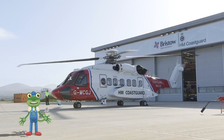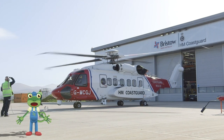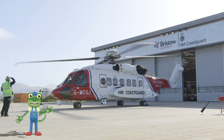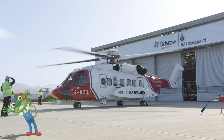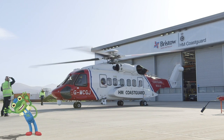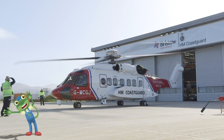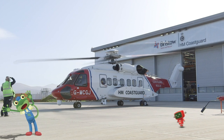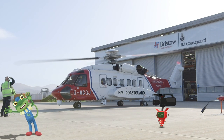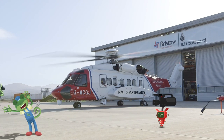Engine start! Look at how fast those rotors can turn! The rotors chop through the air and make everything around them very windy! I can hardly stay on my feet!